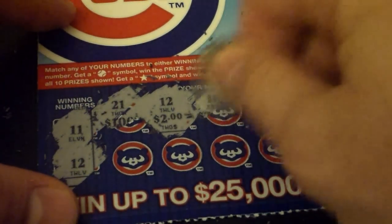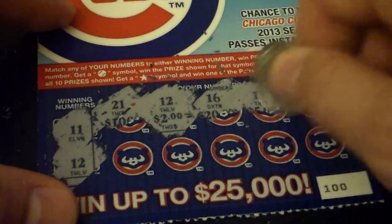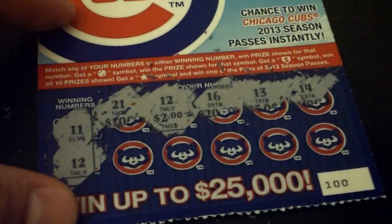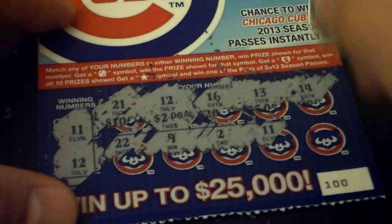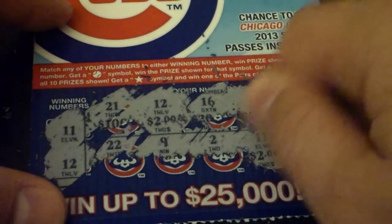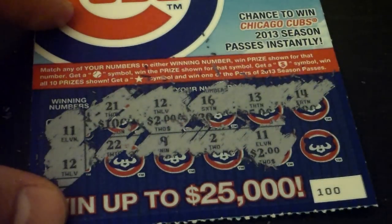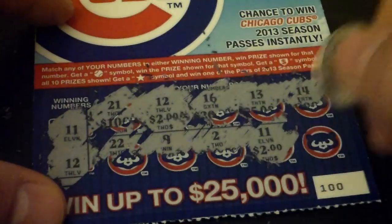All right. Got a 16, got a 13, got a 14. Got a 22, got a 9, got a 2, got an 11. We matched 11 and 12. Actually won some money for once. That's almost shocking. Four bucks total so far.